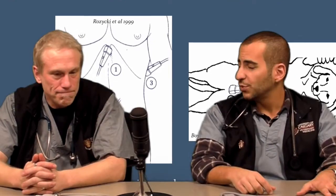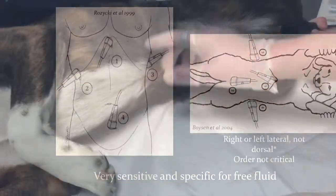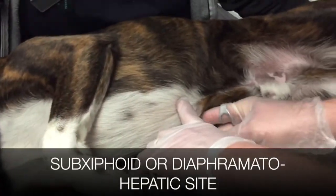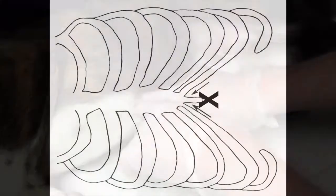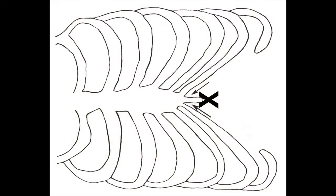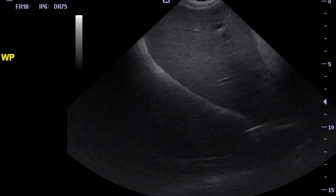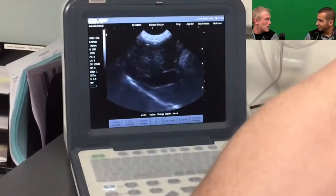So talk to me about these sites — where are you putting the probe? We're putting the probe at four different locations. Sub-xiphoid, or the diaphragmatic-hepatic site, by putting the probe right here at that sub-xiphoid location and looking at the liver, between the liver lobes, between the liver and the diaphragm. We've got Lily here who's going to act as our model — my daughter's dog.